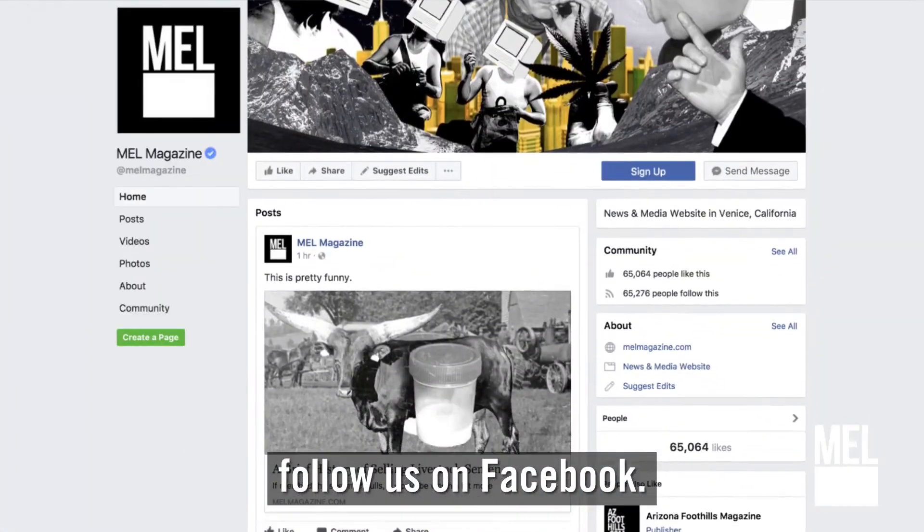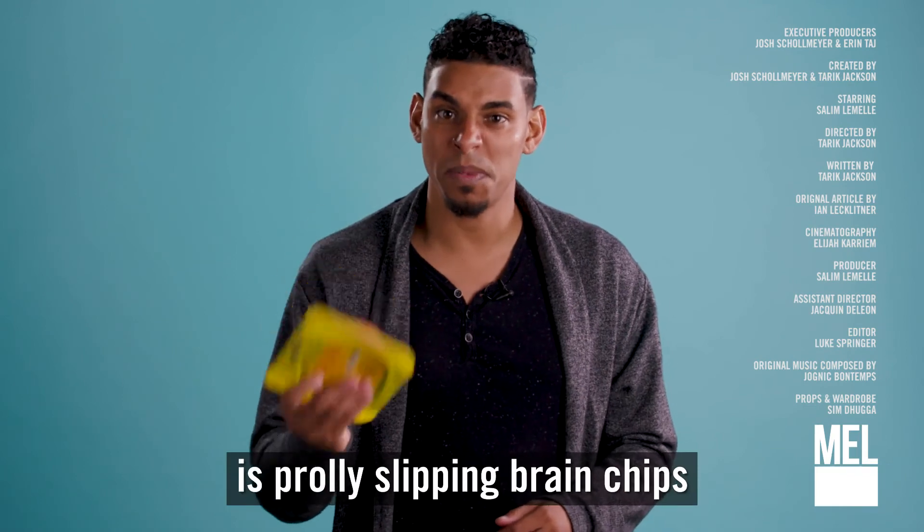To watch more episodes of TLDR, follow us on Facebook. I'm Brother Liam, and the government is probably slipping brain chips in this here bologna.